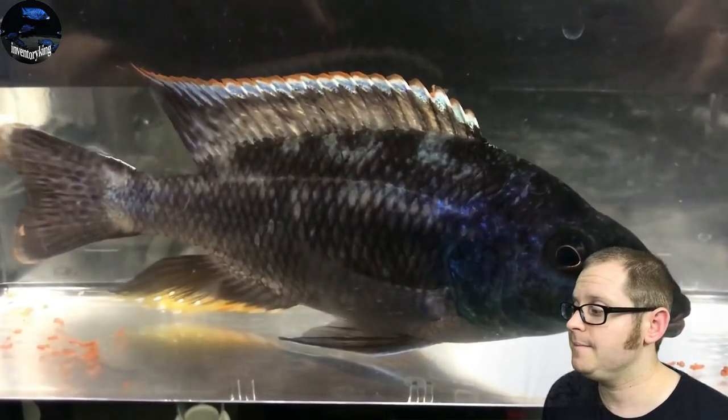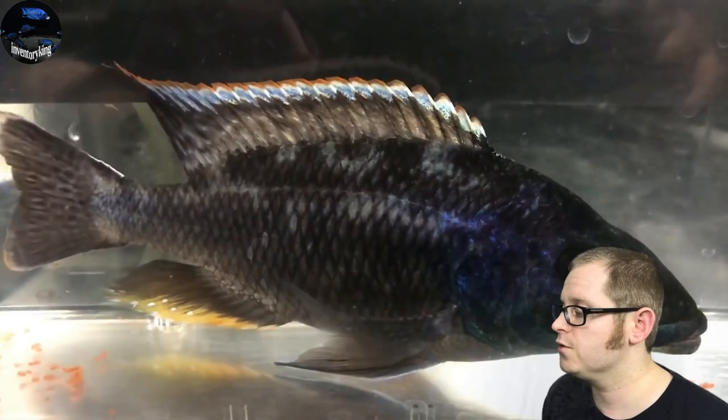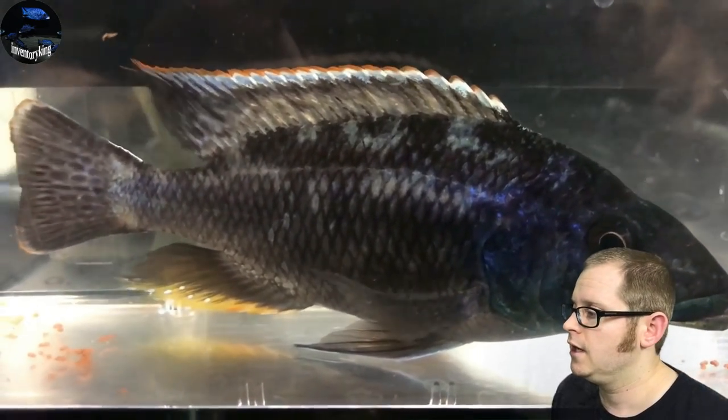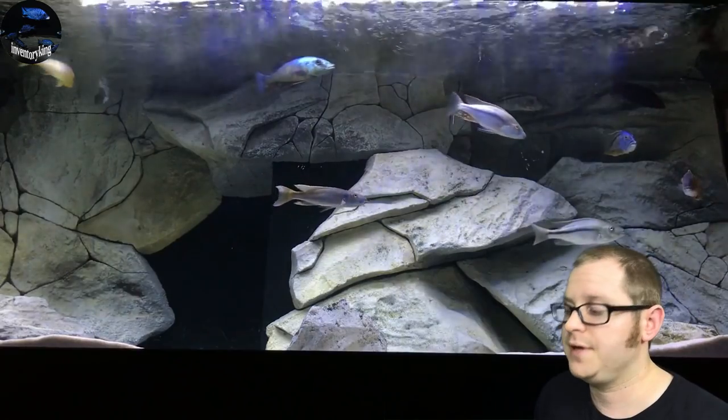This is the Nimbichromus lini — they also call it the elephant cichlid, as you can see by its nose. These guys get upwards of 14 inches. Very cool pattern, very cool body shape. Another big fish.